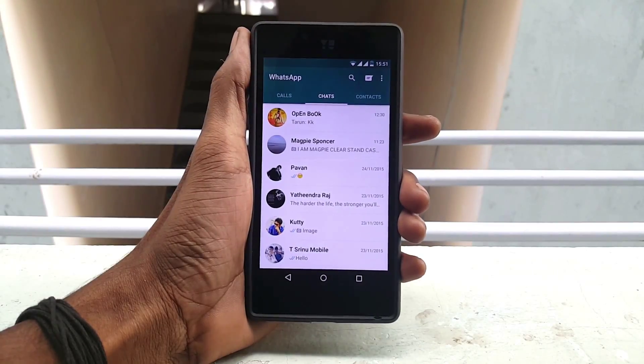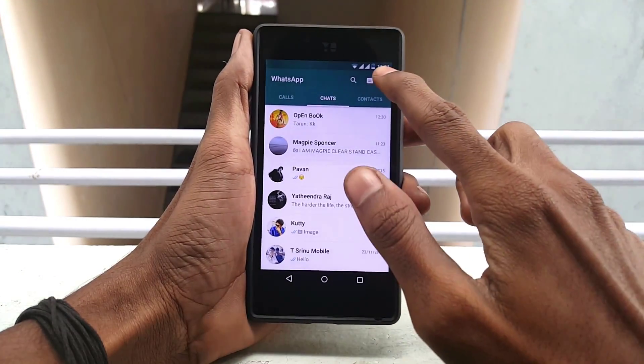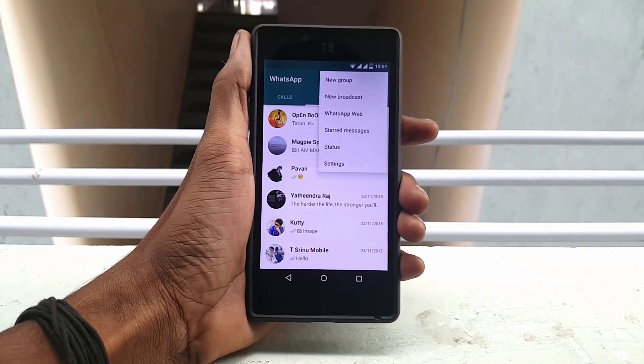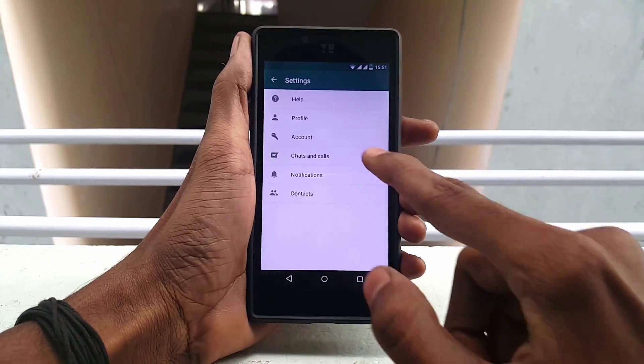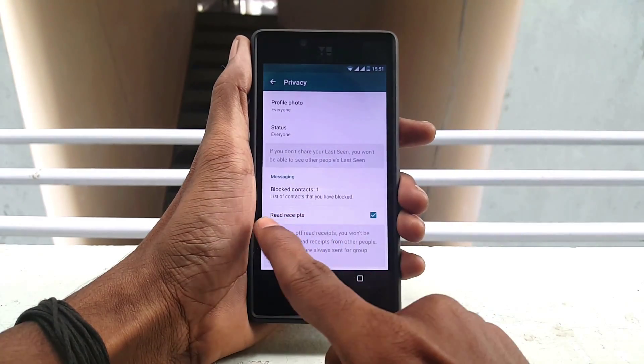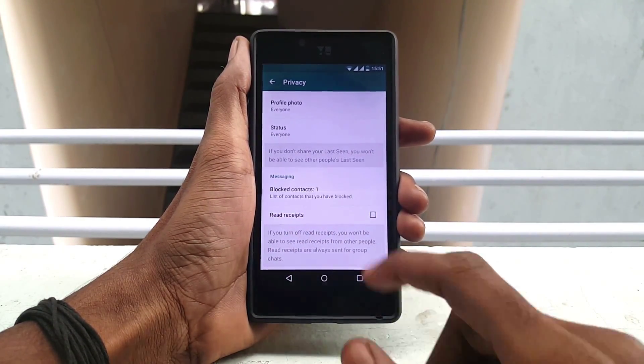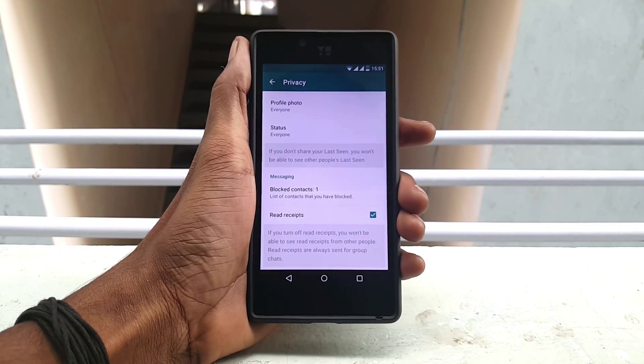How to hide blue ticks on WhatsApp? WhatsApp has silently rolled out this new feature in the latest update. In order to hide your blue ticks, simply go into settings, click on account, click on privacy, and uncheck read receipt, and you are good to go. Mind you, if you hide your blue ticks then you won't be able to see other people's blue ticks.